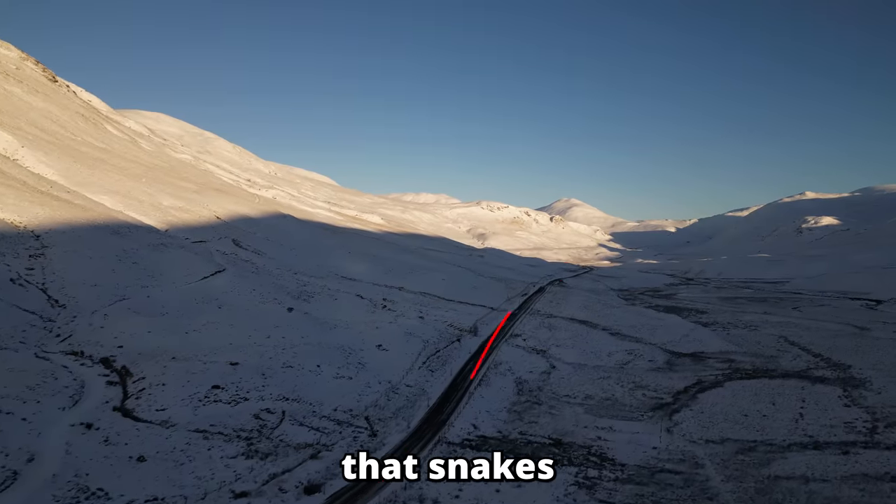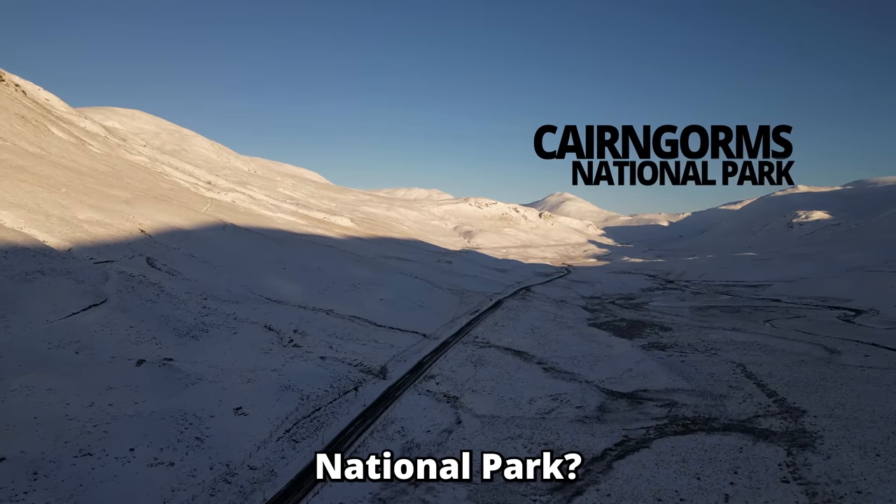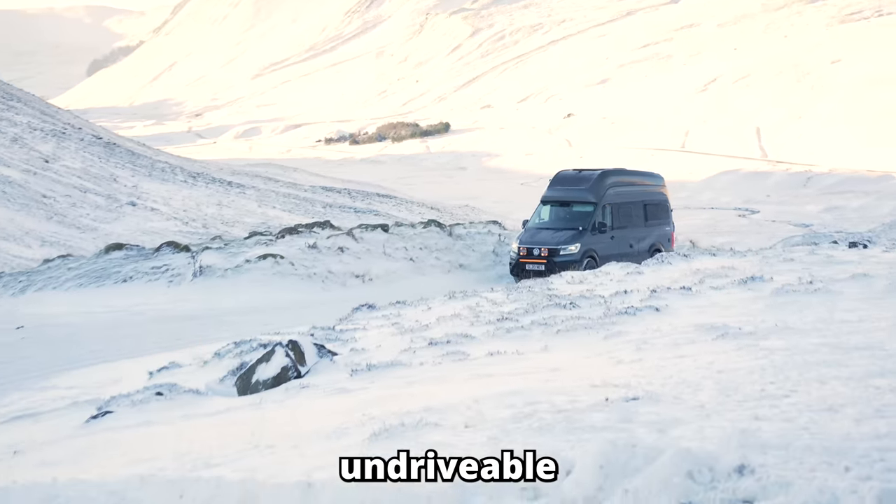Did you know that there's a 90-mile route that snakes through the harshest, most wild and exposed corners of the Cairngorms National Park? The route is fittingly named Snow Roads and it's a route that's brutal and often undriveable in the winter. We decided to drive it not just in the winter, but in the worst weather of the year.